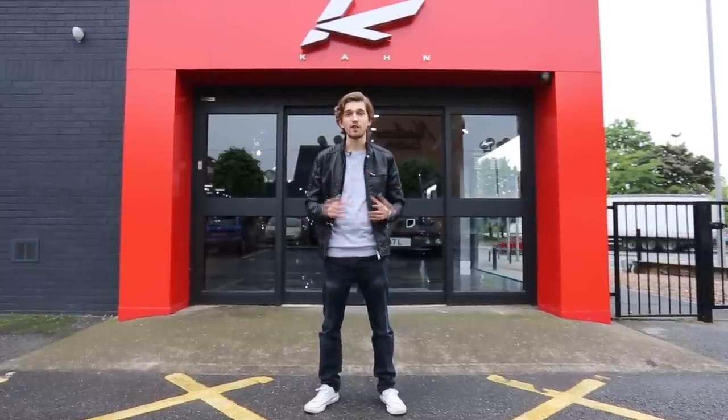At Khan TV we like to show our fans all over the globe what it is we do. So I've come here to our Leeds showroom to show you what goes on behind these doors.